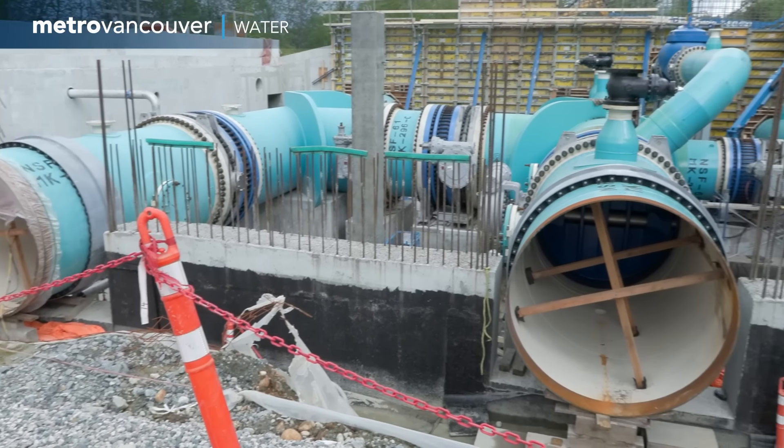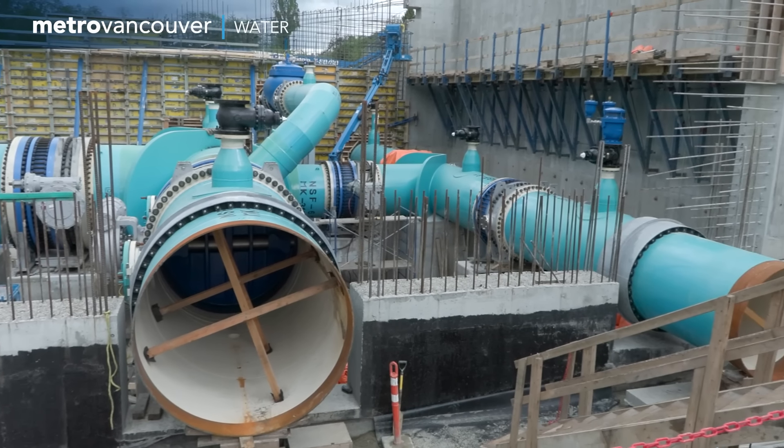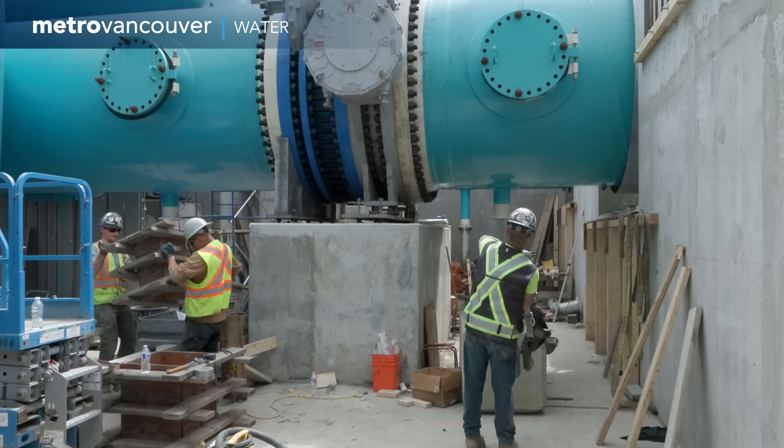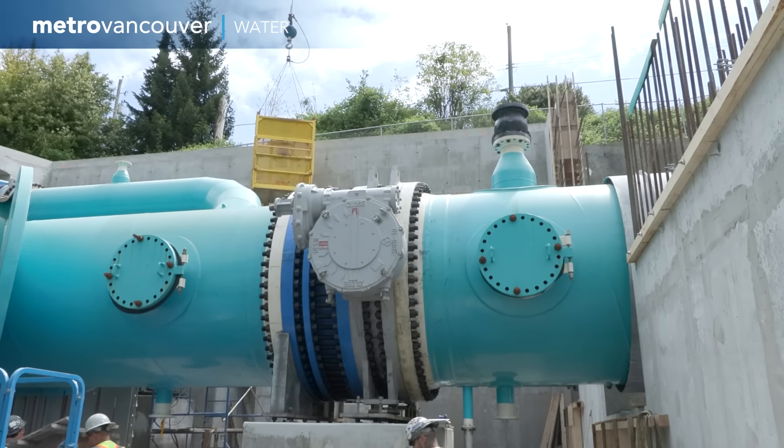The water supply tunnel will be earthquake resilient and will help address future water demand due to population growth. And like other projects of this size and scope, it takes time to properly plan and build it.